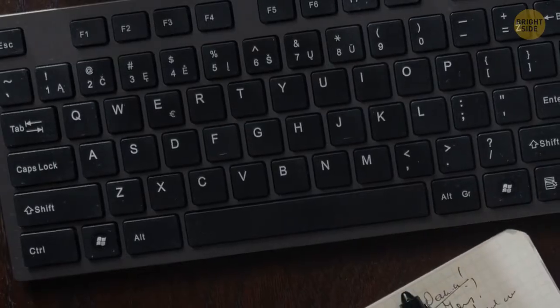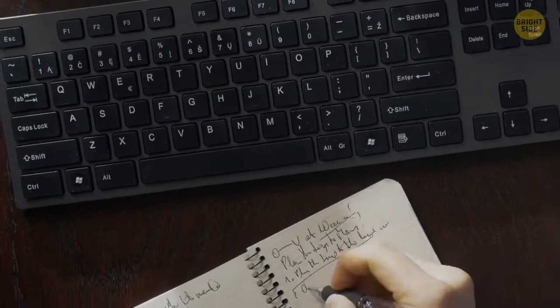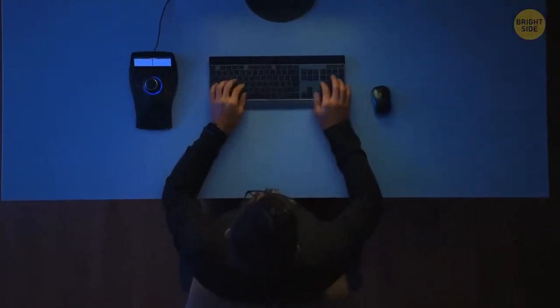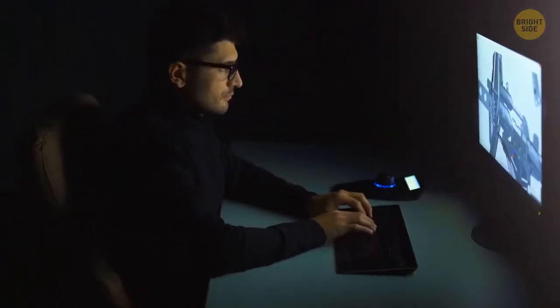Tiny ridges on the F and J keys on the keyboard help your fingers navigate during touch typing. When your index fingers are on these ridges, you know exactly where all the other letters are.